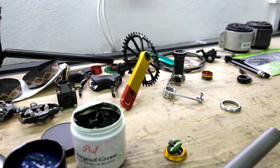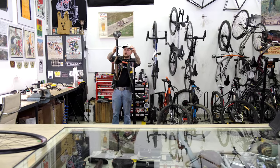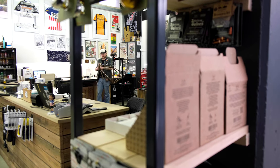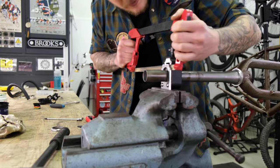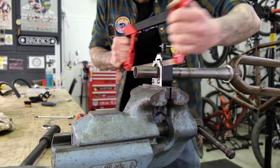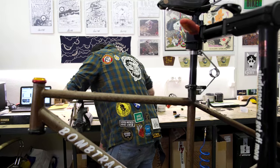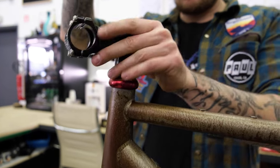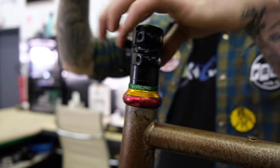Finally, all the pieces of the puzzle start falling in place and Tina starts with the bike assembly. The fork steerer on most new frames is too long so it needs to be cut down to the desired length. It is then held together by a headset, star nut, and stem.